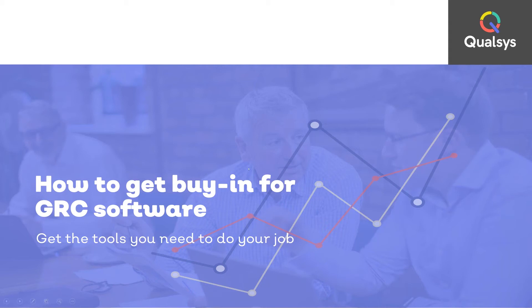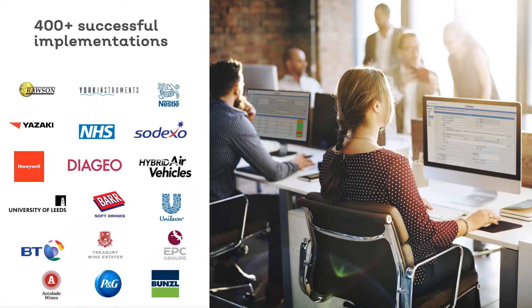Before we get stuck in, I'll quickly tell you a little bit about Qolsys. Qolsys provides best-of-breed governance risk and compliance software. We are a team of 50 and we're based in Sheffield in the UK. Since 1995 we've successfully implemented over 400 governance risk and compliance management systems for businesses all over the globe. We've worked with brands such as BT, Sodexo, the NHS and hundreds of small and medium-sized businesses.